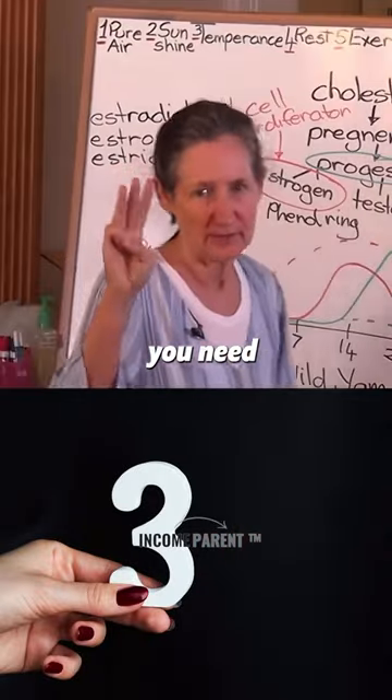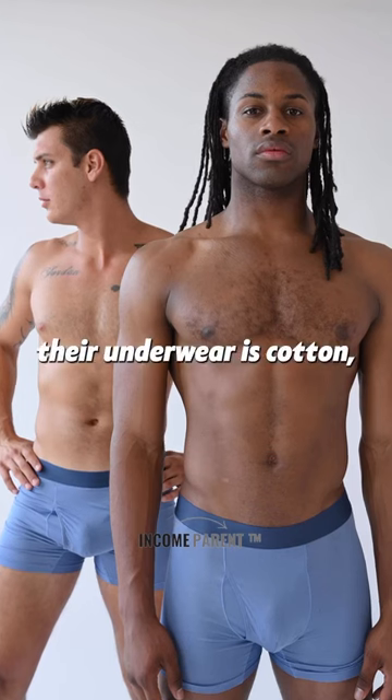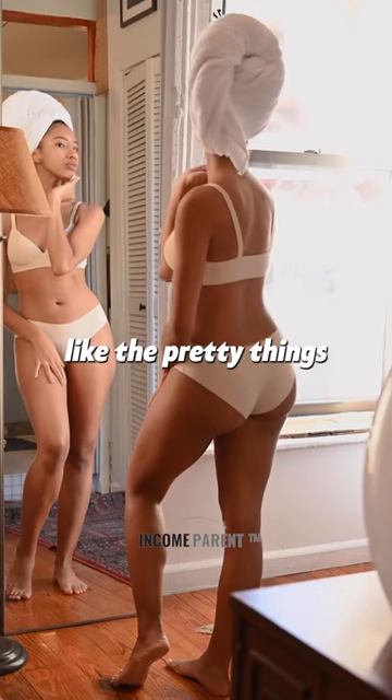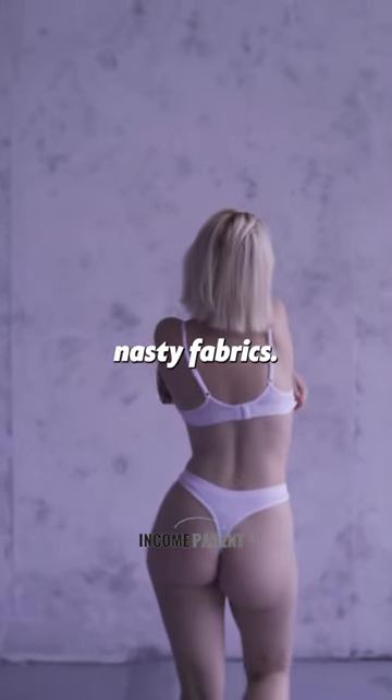The three fabrics you need to be very mindful of are acrylic, polyester, and nylon. With guys, their underwear and undershirts are cotton, so it's not such a big deal. But ladies like the pretty things, and unfortunately a lot of those pretty things are made out of nasty materials, nasty fabrics.